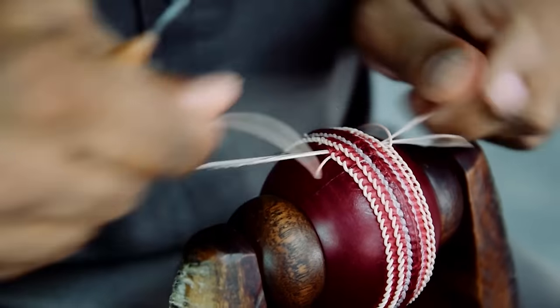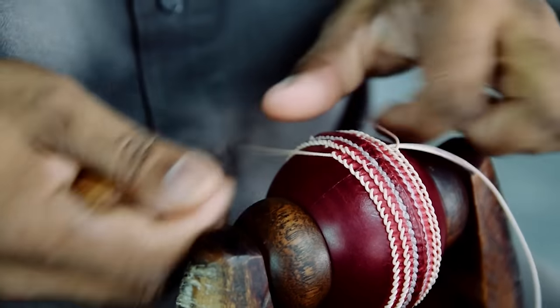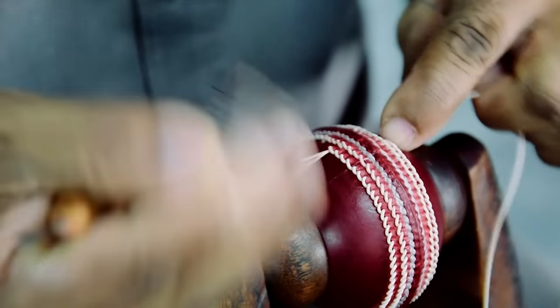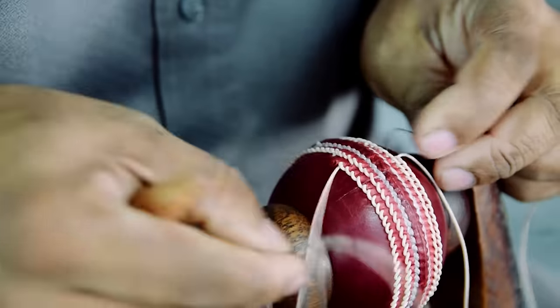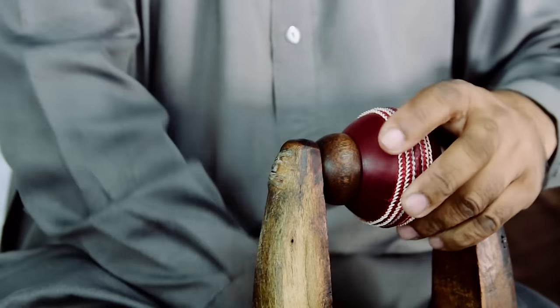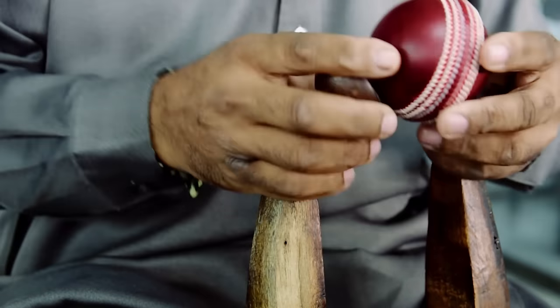It takes a guy over an hour to do one ball, because the entire ball takes three and a half man hours to make. But the stitching part alone takes over an hour. A good stitcher could make between seven and eight balls a day. That's the degree of how much effort goes into making a cricket ball.